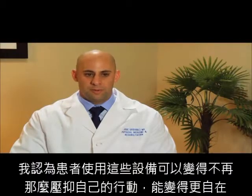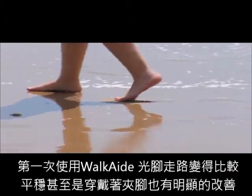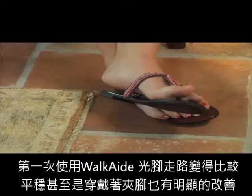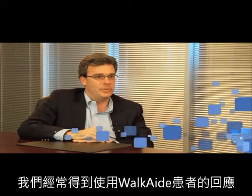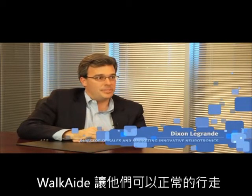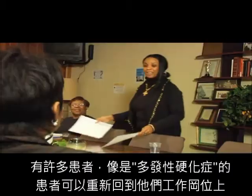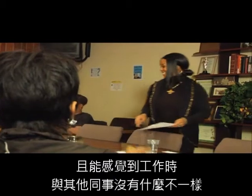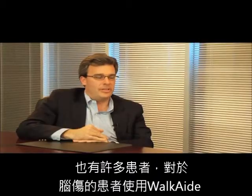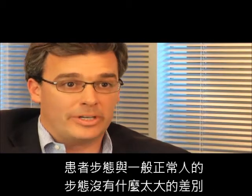I think it's incredibly liberating for a patient to get out of their big bulky brace and be able to walk barefoot for the first time, be able to wear flip-flops. We get feedback all the time from patients who tell us that this device has changed their life. It's allowed them to walk more normally, allowed patients with MS to continue in their jobs without feeling different from their co-workers, allowed patients who have had strokes to rehabilitate themselves. Some patients have even walked out of the Walk Aid.